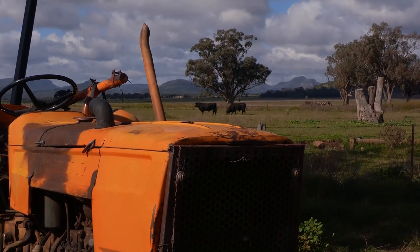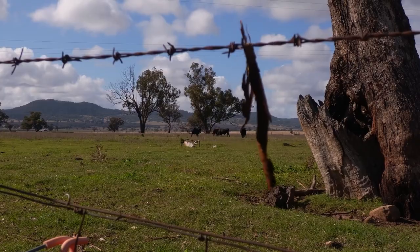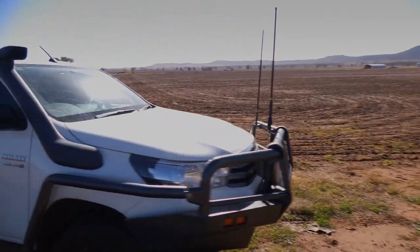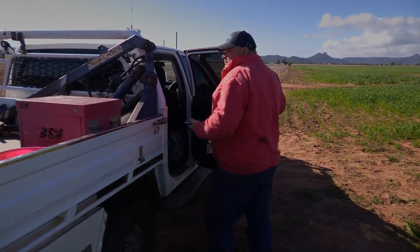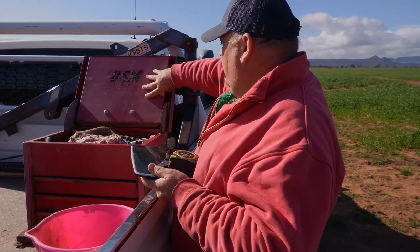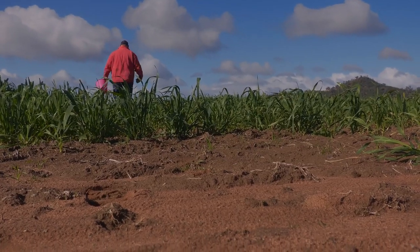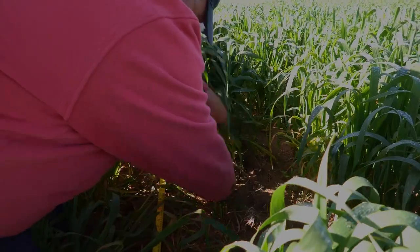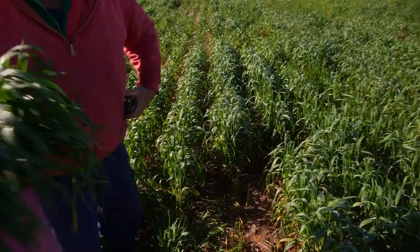In the first scenario with the finishing cattle, even though there was 250 head in that mob, I only needed 40 percent of the mob to go over the scales because they had a tighter weight range. In the second scenario with 320 head and a wider weight range, I needed 75 percent of the mob to go through for the data to be stable and meaningful. With the weaners in the third scenario, we were back down to 25 to 30 percent needing to go through for stable data.